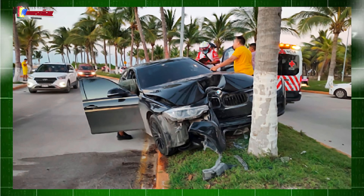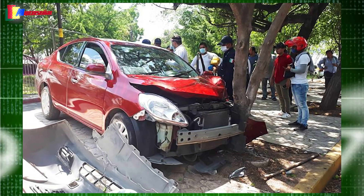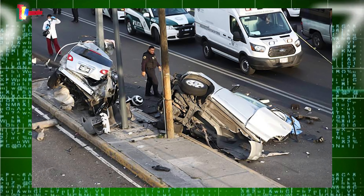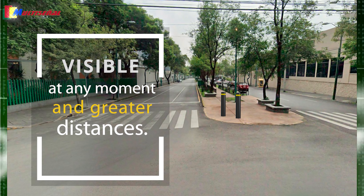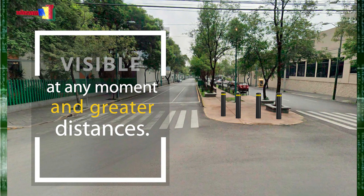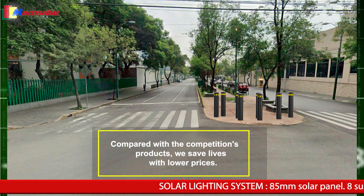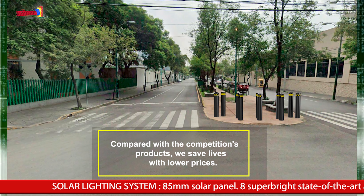73% of wrong decisions made in the driver's seat are caused by poor signage. The TPU bollards strengthen security since they have the necessary resistance to restrain drivers. UV protection makes them resistant to humidity and extreme temperature changes.